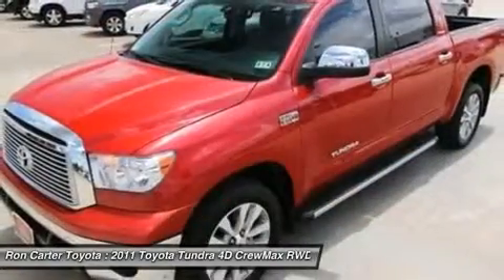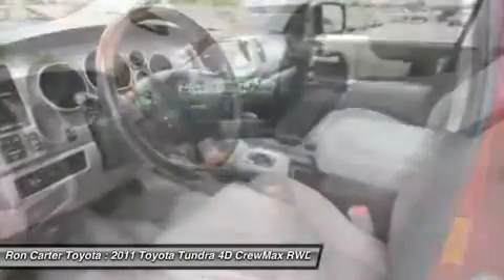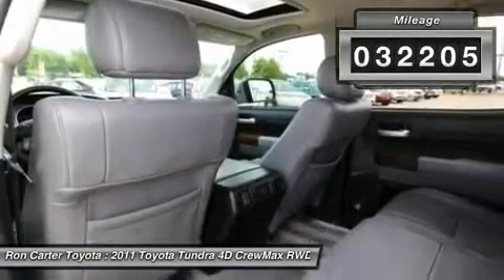With a towing capacity of up to 10,000 plus pounds and a payload capacity of over 2,000 pounds, the Tundra is the perfect mix of power and efficiency. This vehicle has less than 35,000 miles.